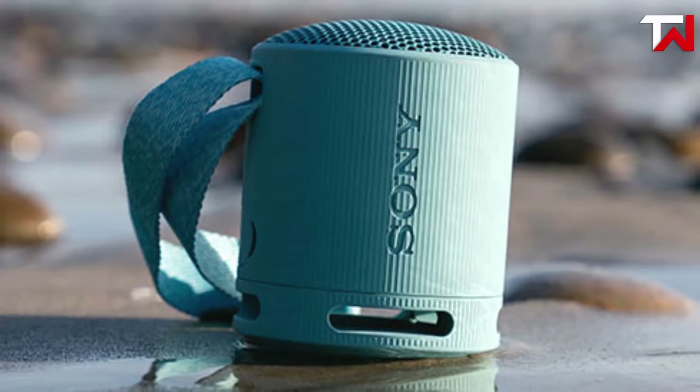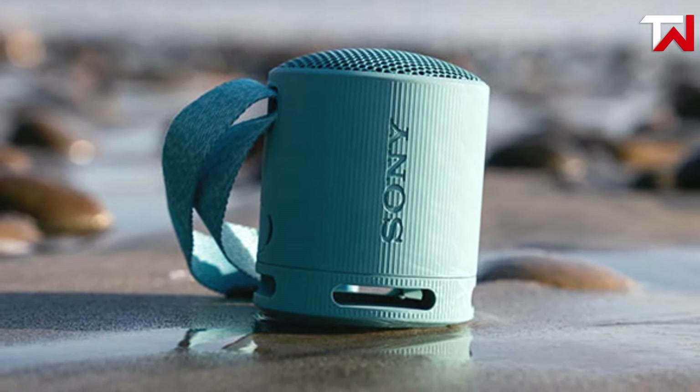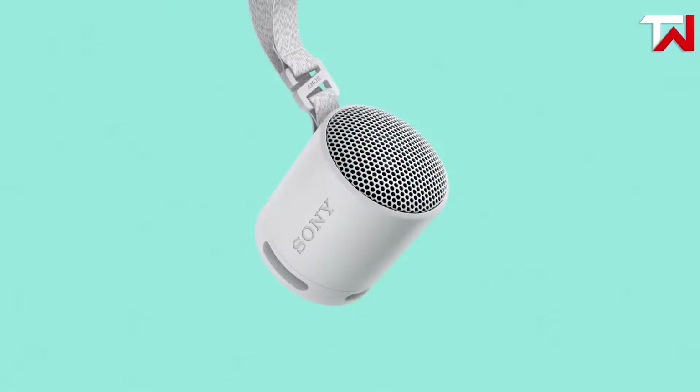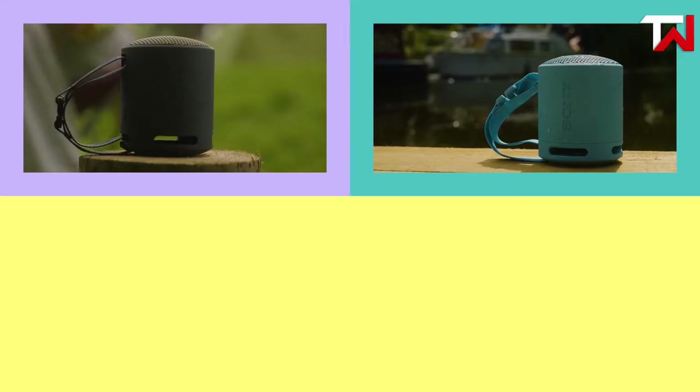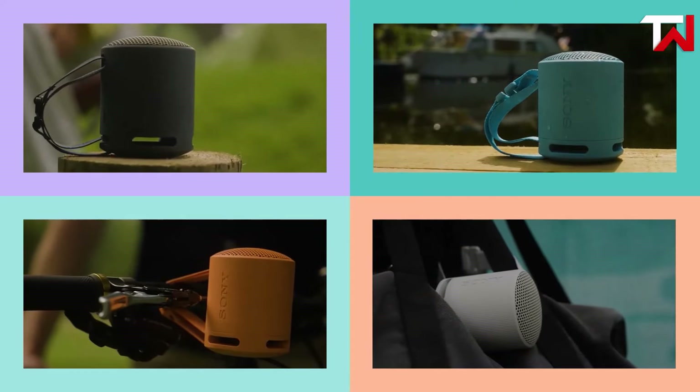Additionally, the Bluetooth connectivity makes it simple to stream music, and pairing two speakers together for stereo sound enhances the listening experience. Overall, the Sony SRS-XB100 is a reliable and affordable choice for those seeking portable, durable, and powerful sound.